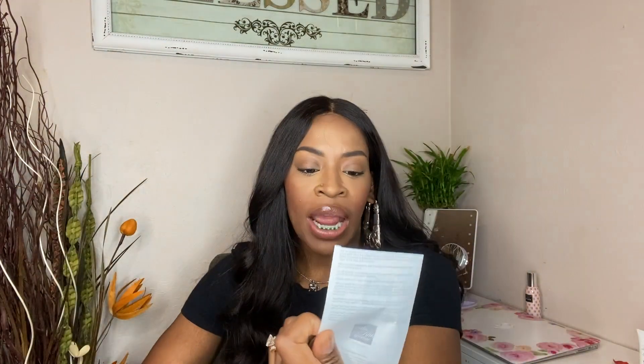This is my receipt — it still comes in a little flap envelope, but it's not a Louis Vuitton receipt; it's an actual Saks Fifth Avenue receipt. The price was pretty much the same. I ended up getting these boots — they were $1,330 plus tax, so $1,439.73.